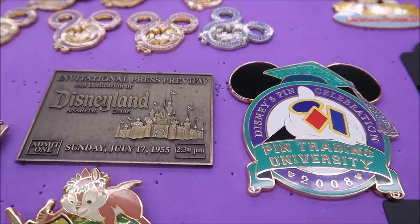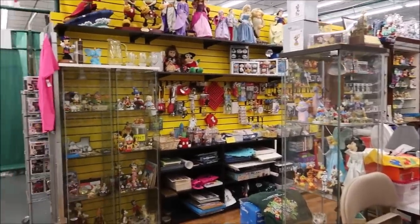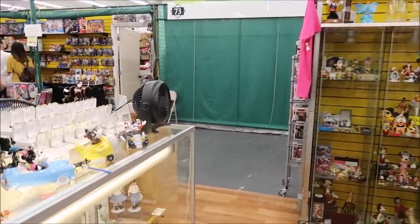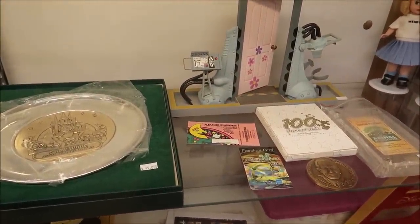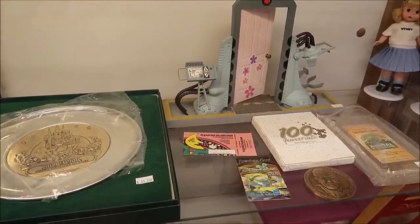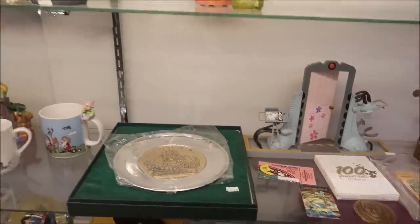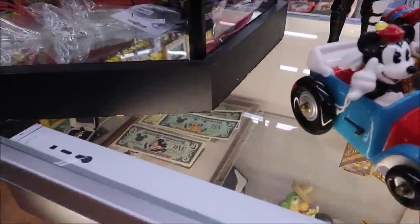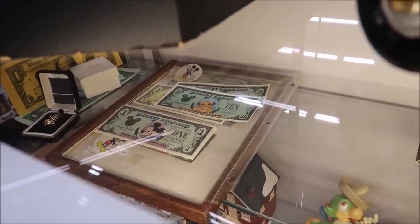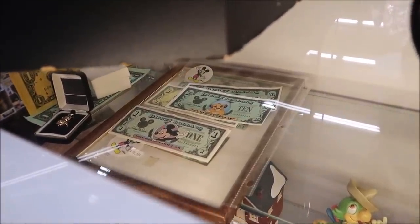Not only pins — they also have some amazing Disney park history stuff. Take a look down here: that little pink slip there is an actual pass from Pleasure Island — a Pleasure Island day pass. And then of course a bunch of limited Disney dollars. They have Simba, they have the Dalmatians; the prices vary on them, but those are always an awesome little find.